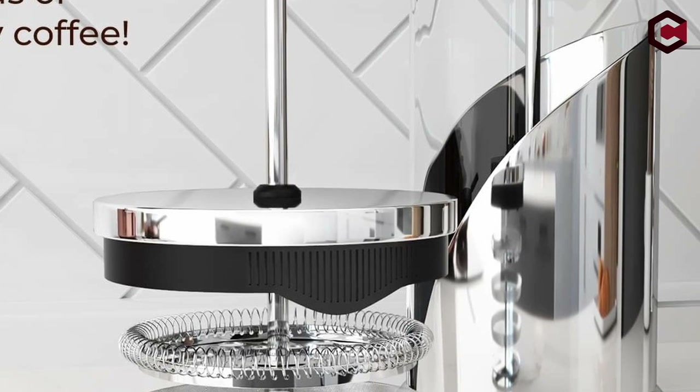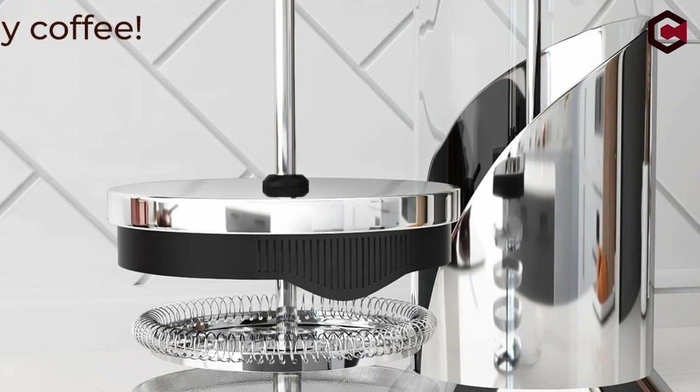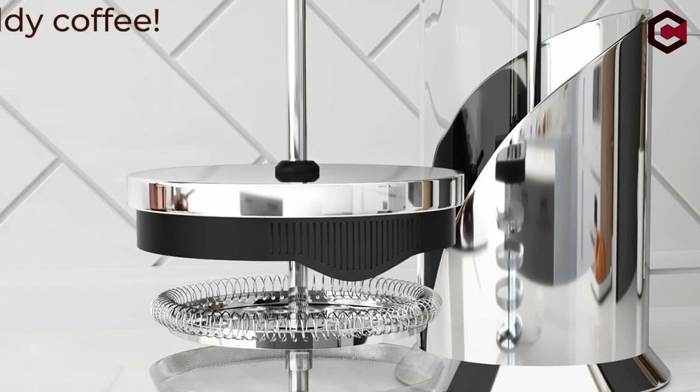By using a French press instead of an expensive coffee shop beverage or disposable paper filters, you can cut your daily spending.